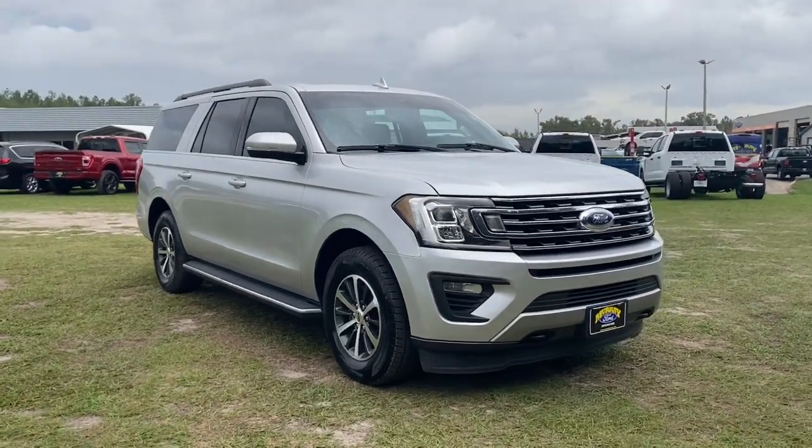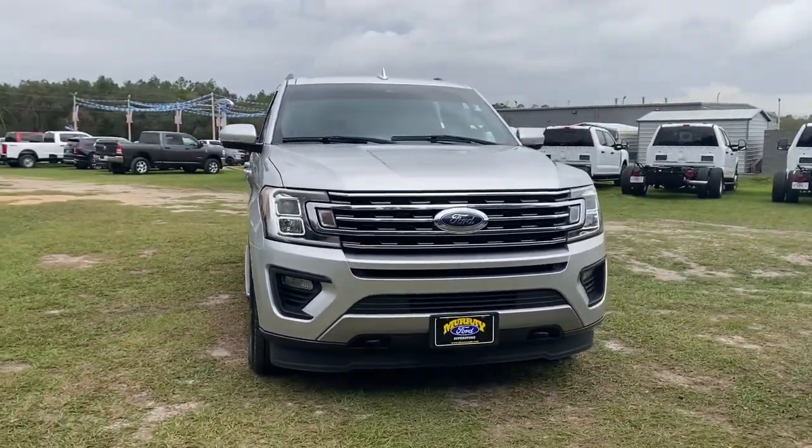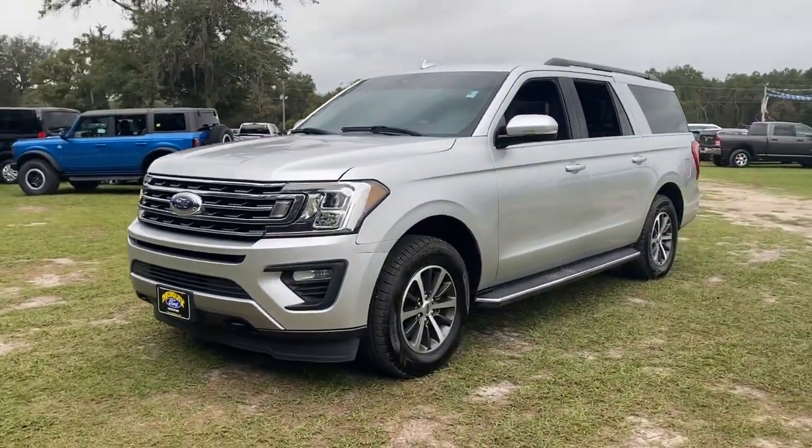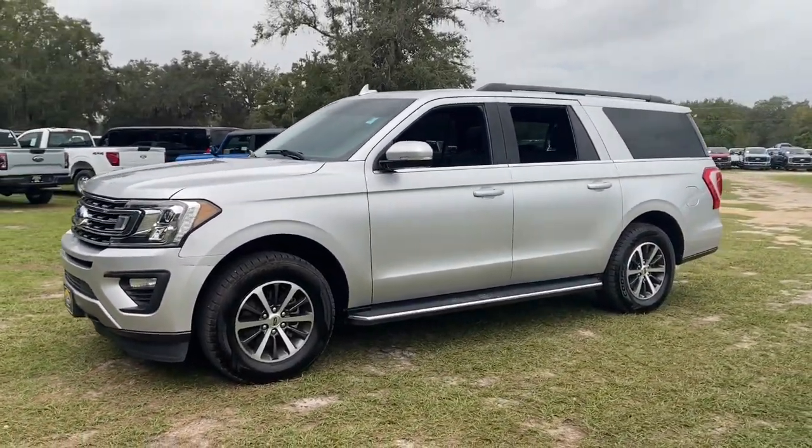You will love the features of this 2018 Ford Expedition Max. With less than 110,000 miles on the odometer, this vehicle stands out from the rest.